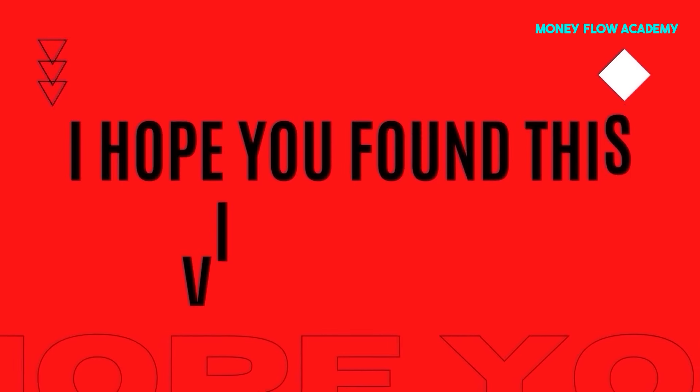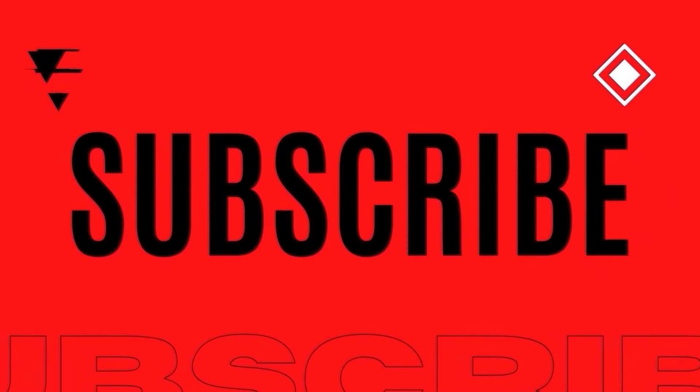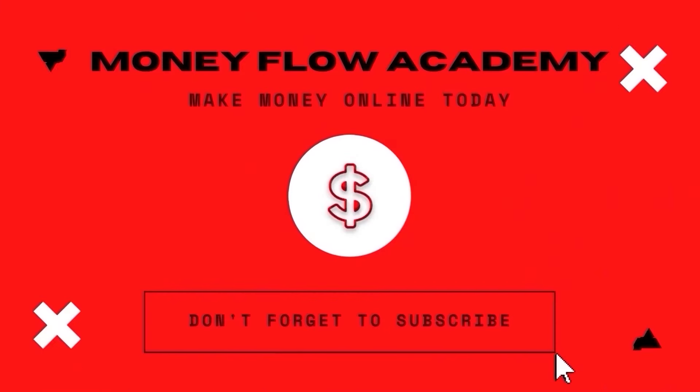Thanks for watching, and I'll see you in the next video. Happy earning. I hope you found this video useful, and if you did, don't forget to give it a thumbs up. And if you haven't already, subscribe to this channel with notifications turned on so you don't miss out on any new content. Thank you so much for watching, and I hope to see you in my next video.